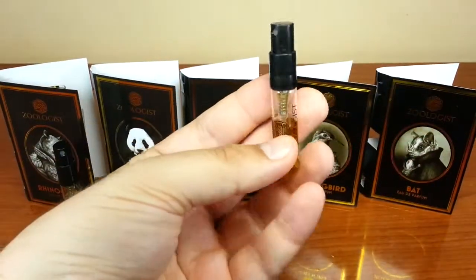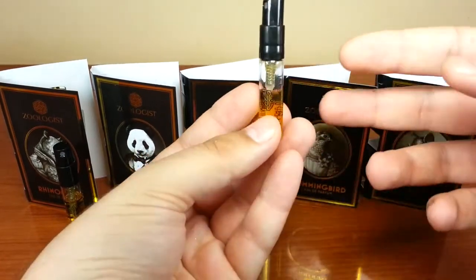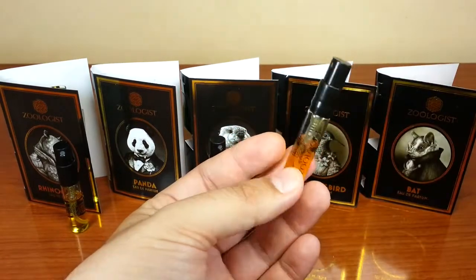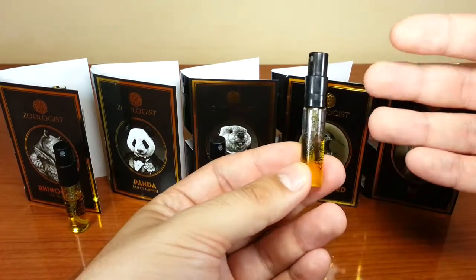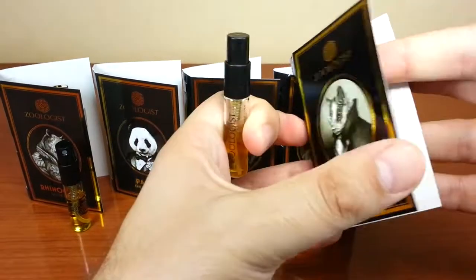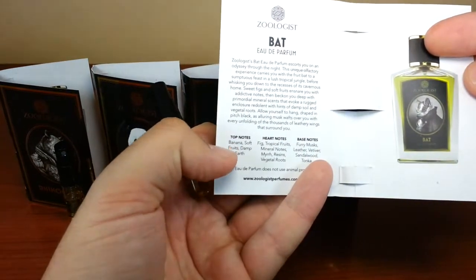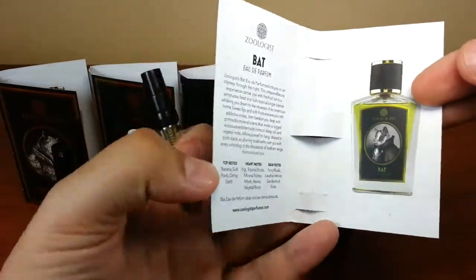Amazing projection on this one. I can already smell it — this doesn't happen very often, you just don't even have to take your hand to your nose to smell it. The Bat has fruits on top. At this moment I do not own a full bottle, but I think I will.